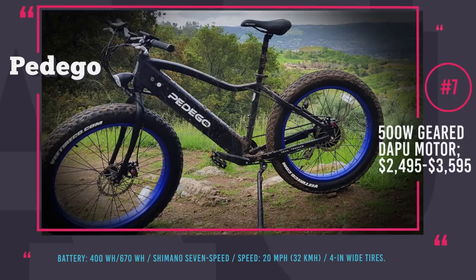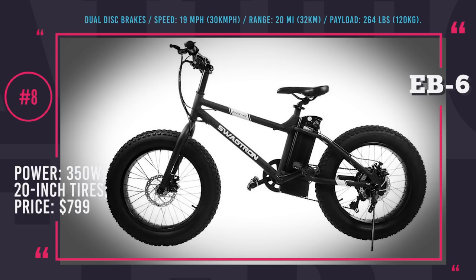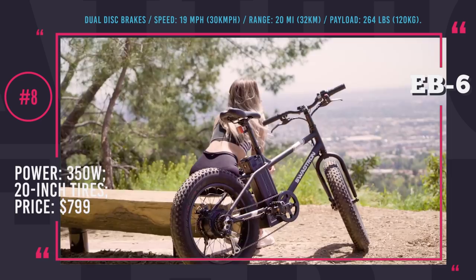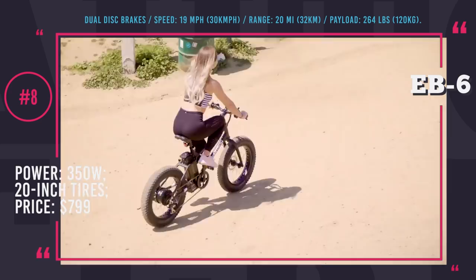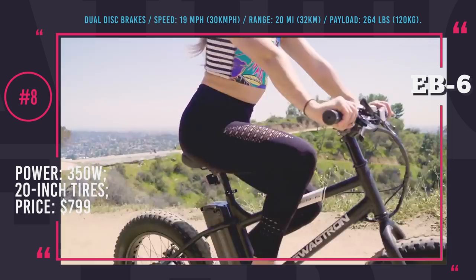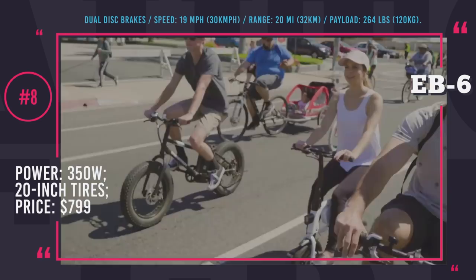Swagtron EB6 Youth: this company offers all kinds of last-mile transportation vehicles including hoverboards, scooters, skateboards, and bikes. There is one fat bicycle in the lineup — the EB6 — which is compact and ideal for women or youth with its 20 by 4-inch tires. The 350W hub motor allows for both pedal-assist, throttle riding, and free coasting. The current price is just $800, placing it among the cheapest e-bikes. It is worth noting that this company was previously known as Swagway and received very bad publicity because some of their hoverboards were spontaneously catching on fire; however, since then it seems they put their act together and no accidents were reported.